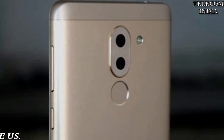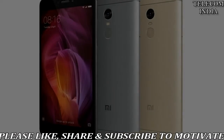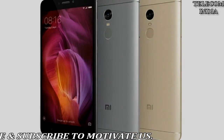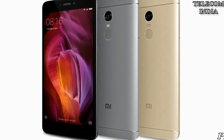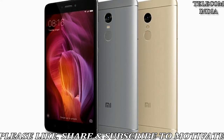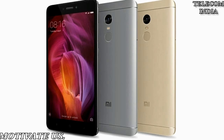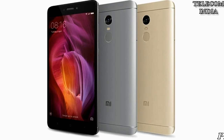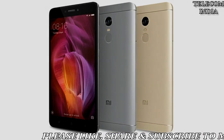The older generation Redmi Note 3 will get around rupees 3050 off on the final price, which means you will effectively pay rupees 9049 for the new version of this smartphone. If you are exchanging a phone like Moto G4 Plus, you will get rupees 3800 off on the final price, which will effectively bring the price to rupees 8299 for the 4GB RAM variant.